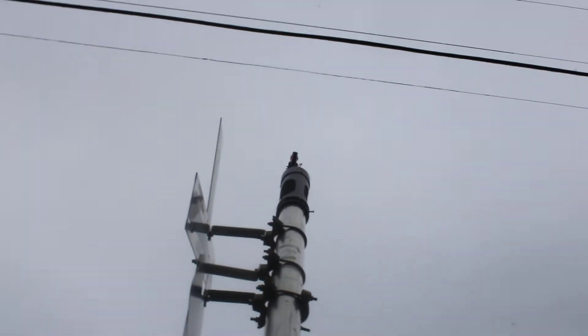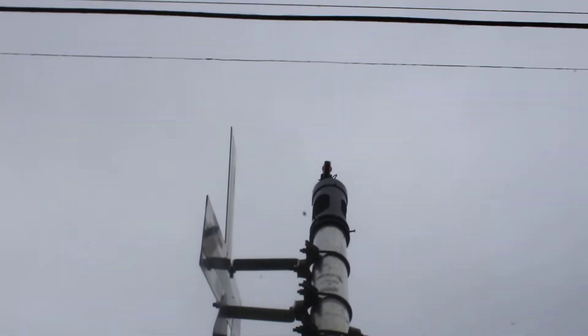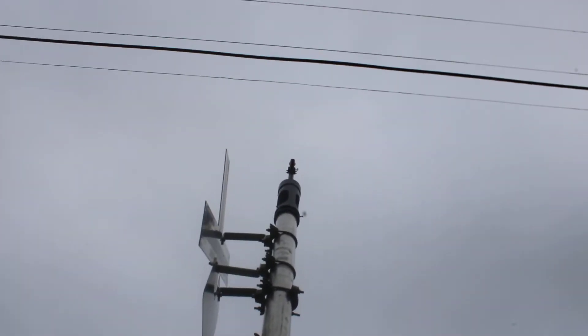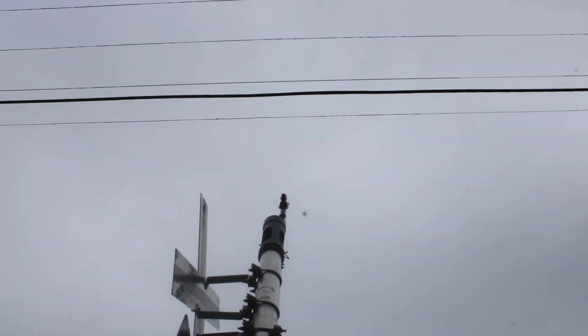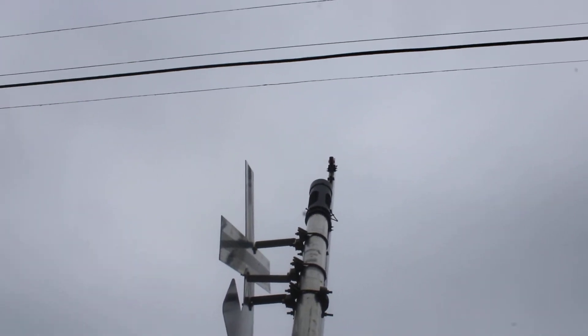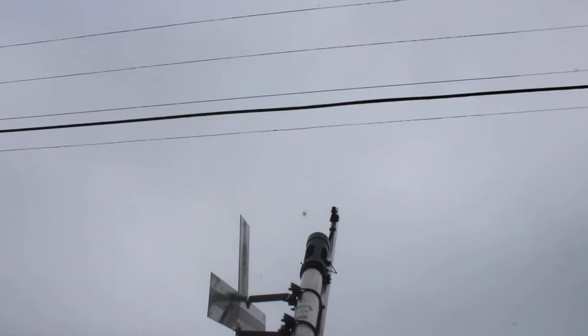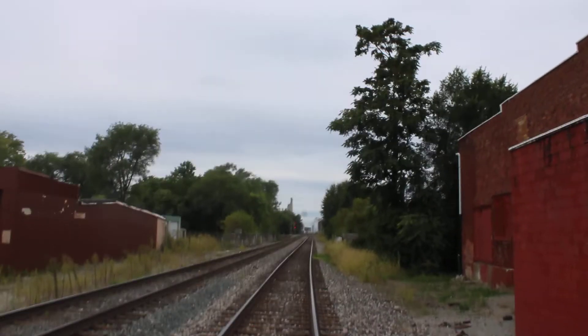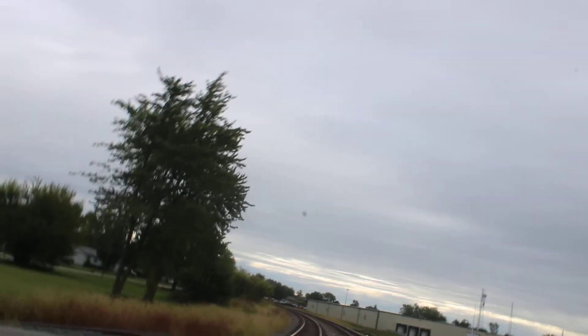I believe the bell is possibly a Satran type 2 electronic bell or an AnyG electronic bell — I'm not sure which one it is, probably an AnyG bell. That way it's looking towards the Main Street crossing down there. That one's facing towards the Columbus Avenue number one crossing.